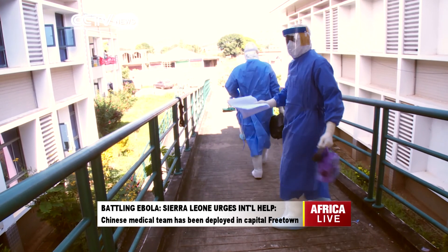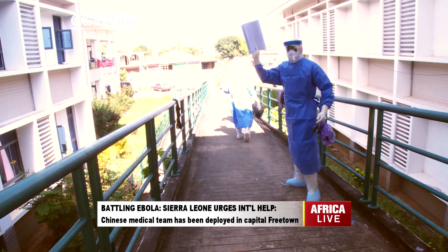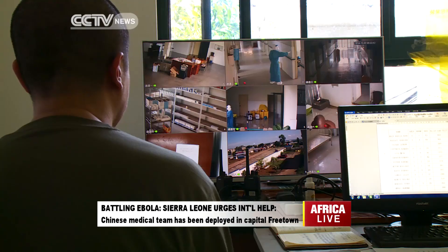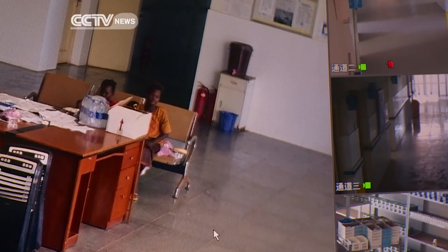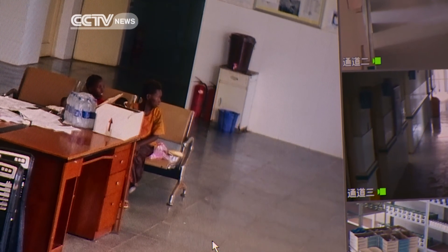This hospital is in the middle of an Ebola hotspot. Medics say around 30 of its 40 beds are always full and that they need continued supplies of medical equipment to help treat the sick. Katerina Vototzi, CCTV, Freetown.